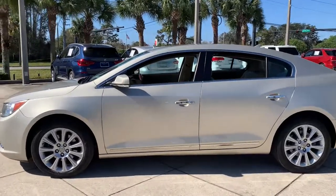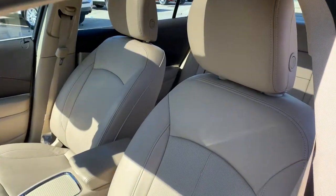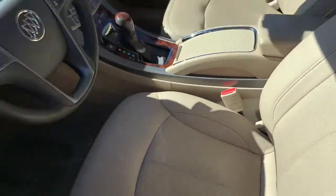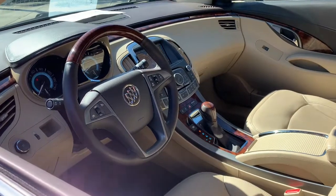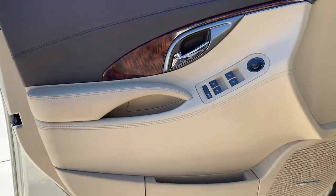Keyless entry, all-wheel drive, satellite radio, remote engine start, heated mirrors, fog lamps, power passenger seat, backup camera, cooled front seats, and keyless start. What's not to like about living in your comfort zone?